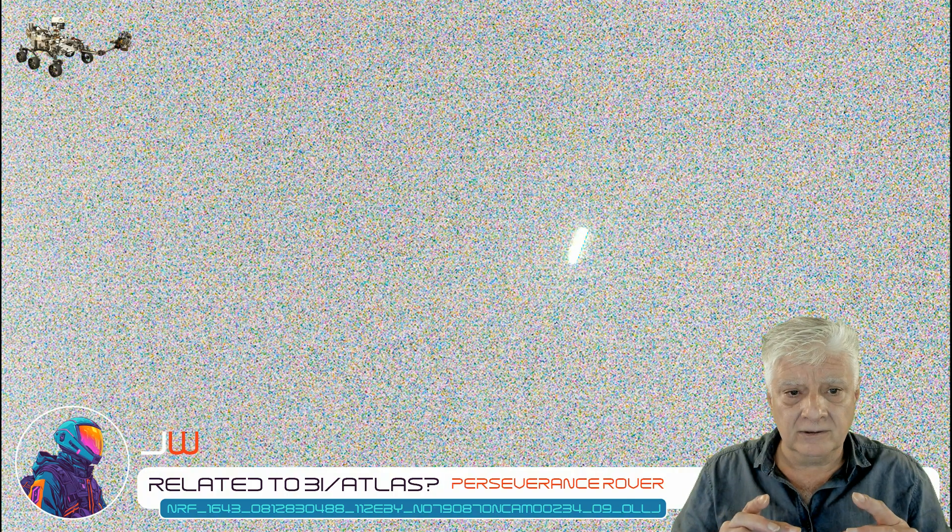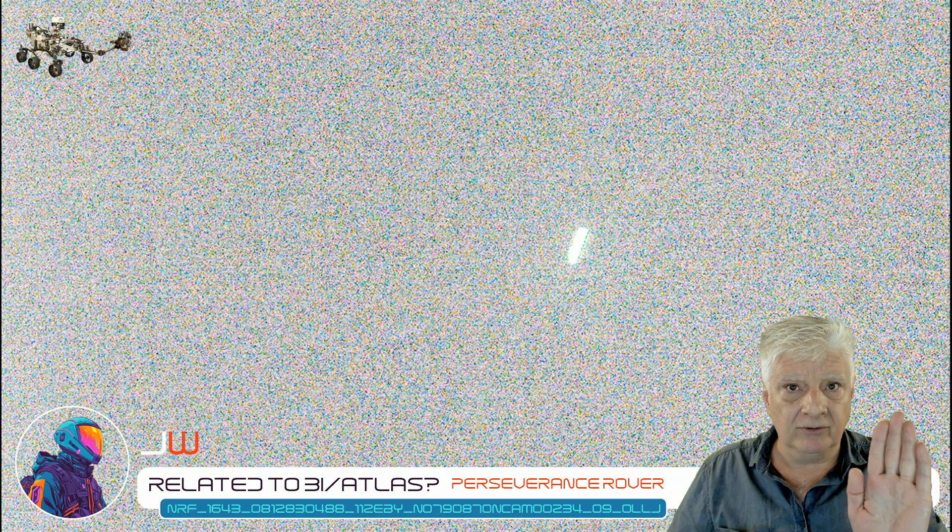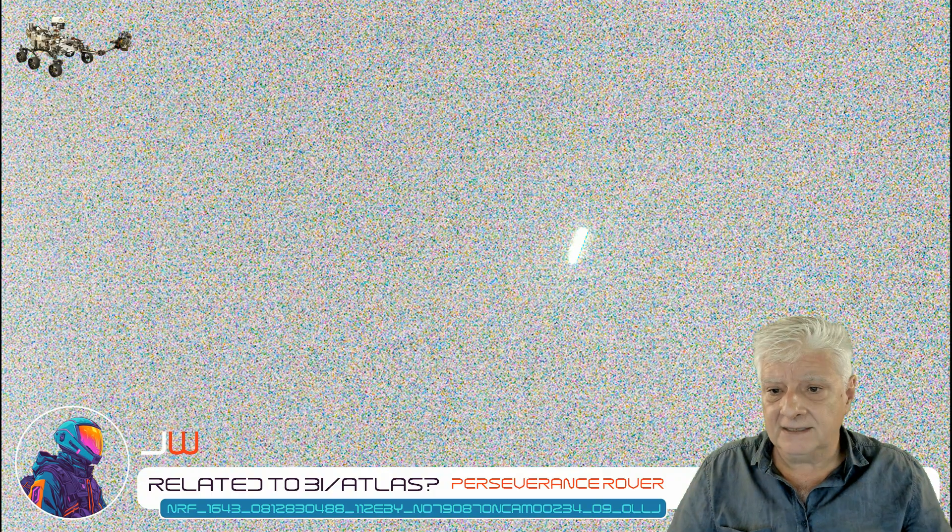We can make out that it's a long cylindrical object, rounded at both ends, and I think it's tumbling. We're looking at it from a slight angle, and in the last photographs we're seeing it directly perpendicular. Let's have a look at that close-up — very overexposed, but check that out folks.